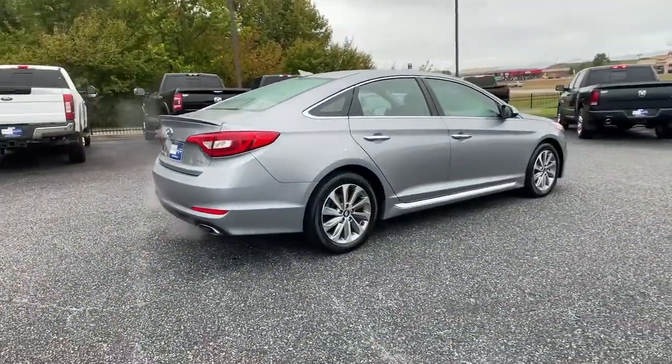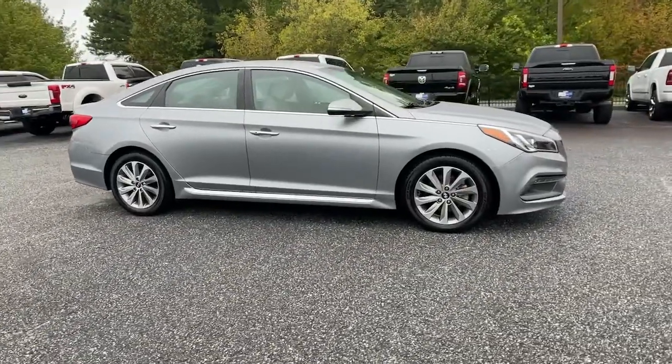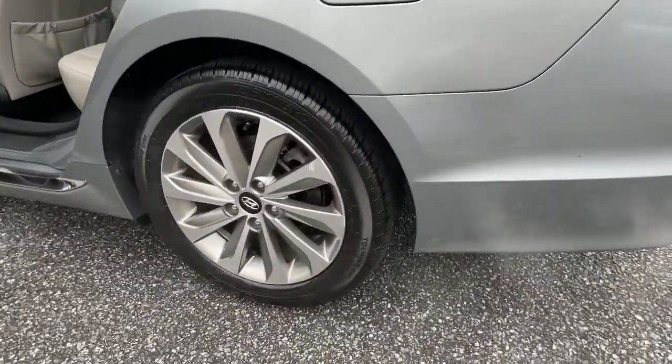This stylish mid-size four-door sedan offers the advanced safety features, smooth performance, and passenger amenities you need to make every drive pure pleasure. These are just some of the great options this vehicle comes with.